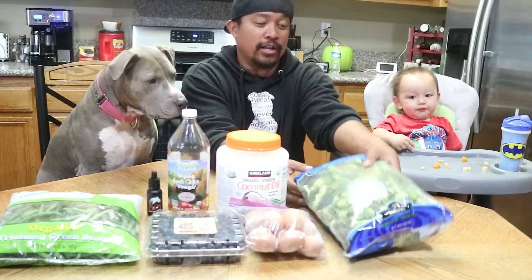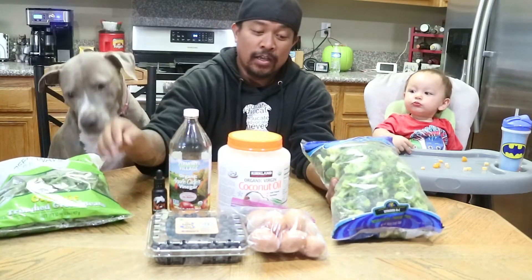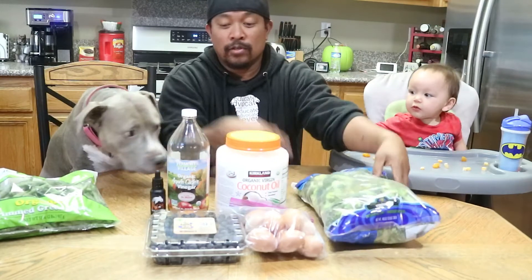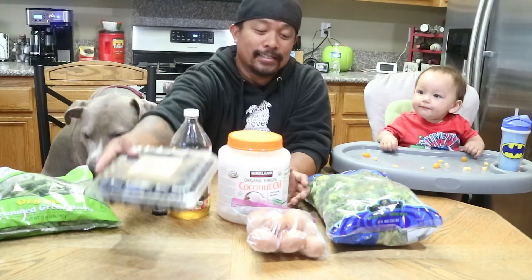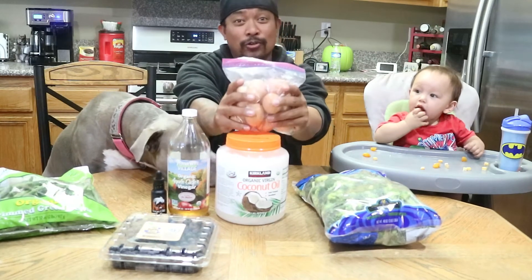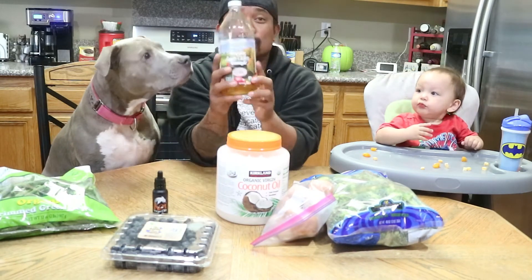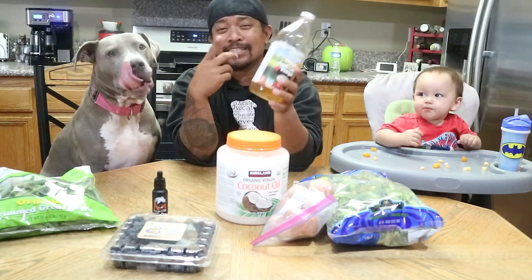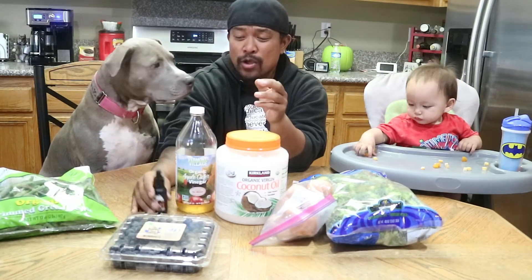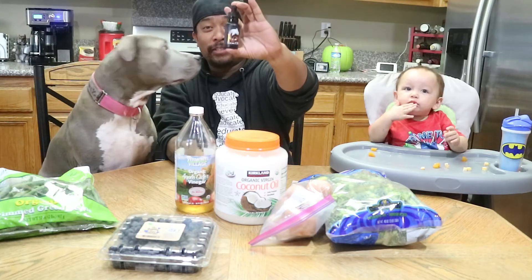We take out that 25% and we add vegetables for vitamins, blueberries for antioxidants, eggs and coconut oil for fat — because dogs need to burn fat for energy — and we put in apple cider vinegar for their skin, coat, teeth, and digestive system to make everything look shiny.